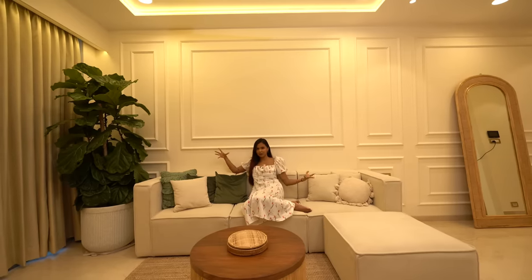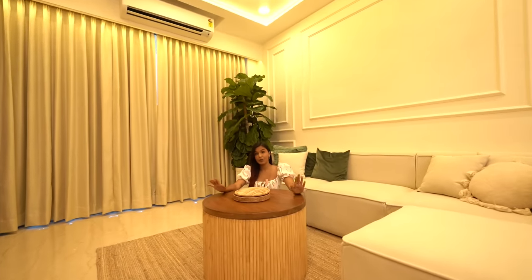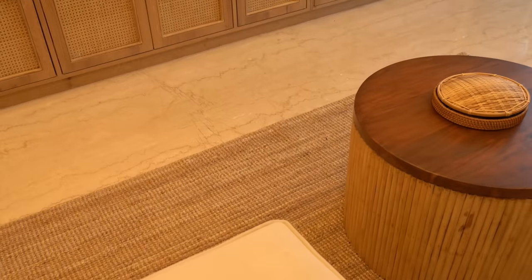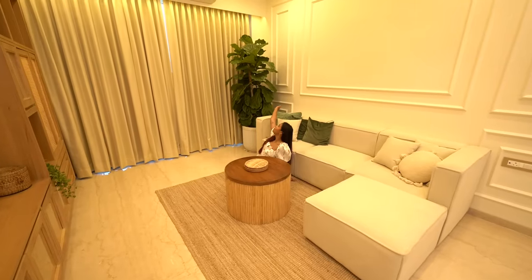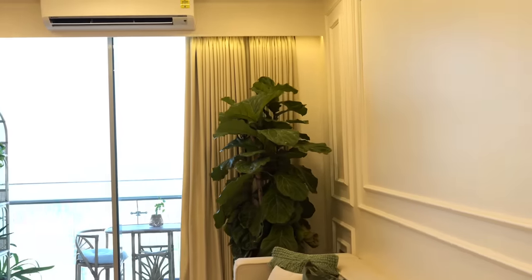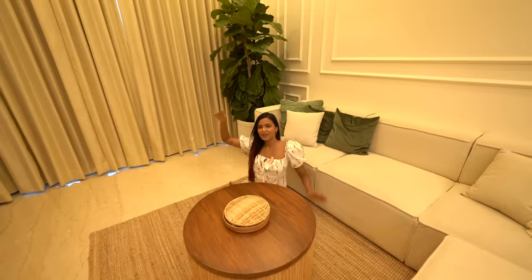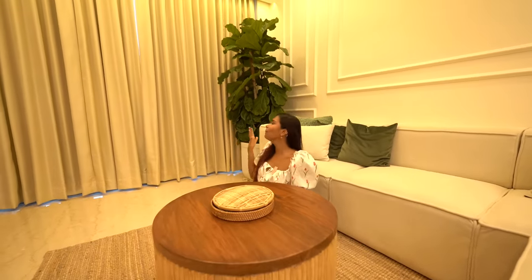This is our coffee table — you guys already saw me buying this in my previous vlog, and it was made from SV Road. We've also added a jute rug to add to the warmth. And of course we've added this big fiddle plant in the backdrop in the corner. Mom and I both were clear from the beginning that we wanted a plant taller than us. It just looks so beautiful and adds so much life to our living room.